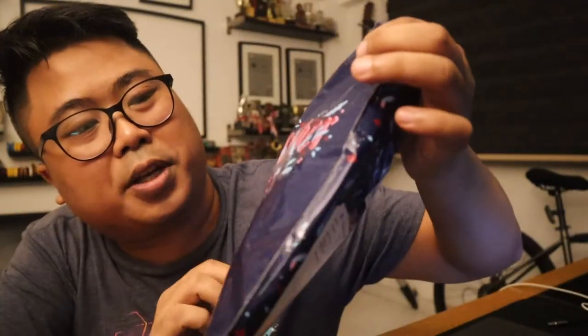This is a beautiful packaging. Nice color too. So let's open it up.